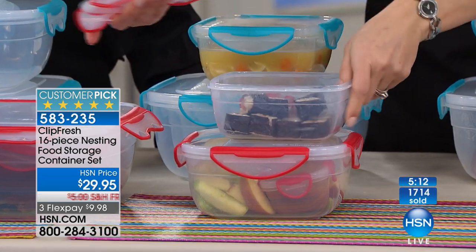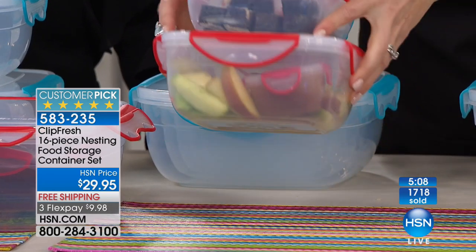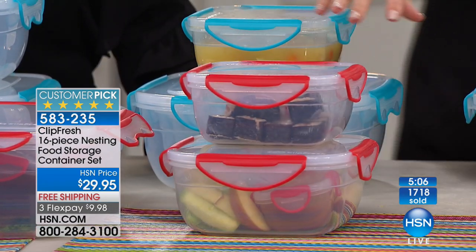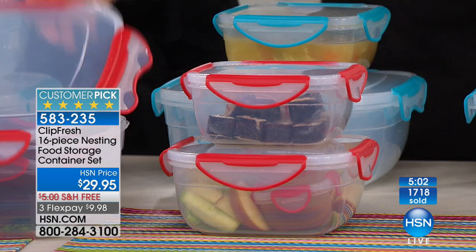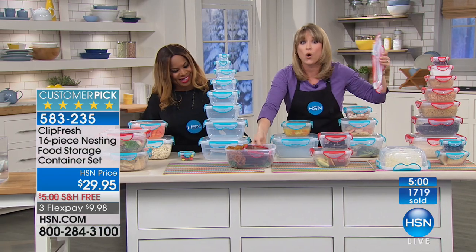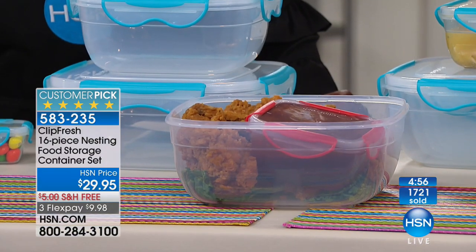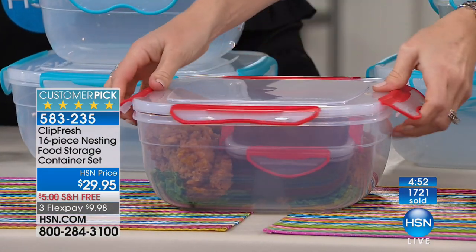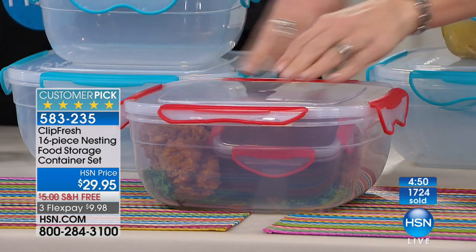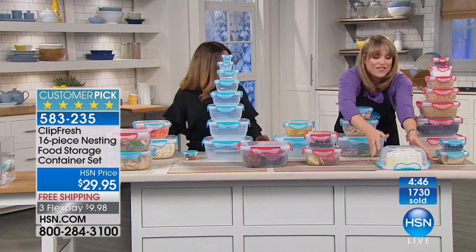This happens to be our five cup right here, but we've got the three cup, seven cup, eight cup — it goes all the way to an 18 cup, and then the largest is the 21 cup. That one could hold two four-pound chickens side by side. We also have our barbecue sauce on the inside — think summer months, bringing things to barbecues.